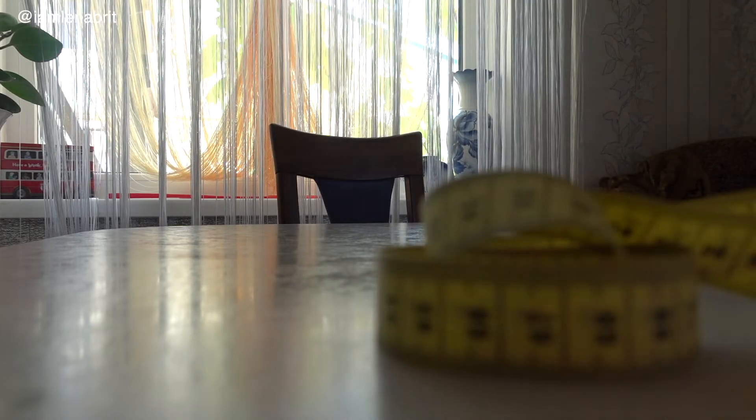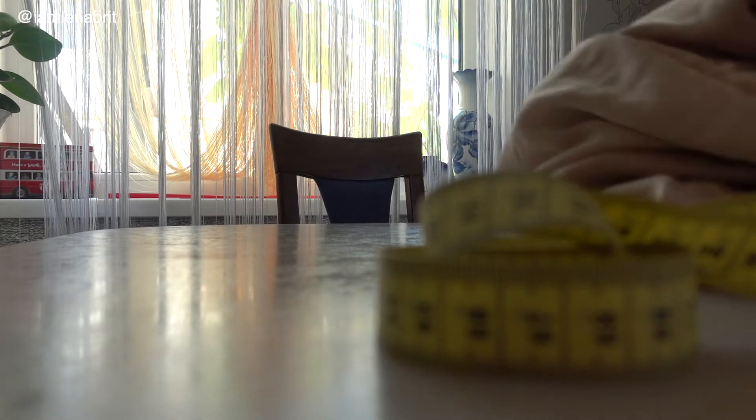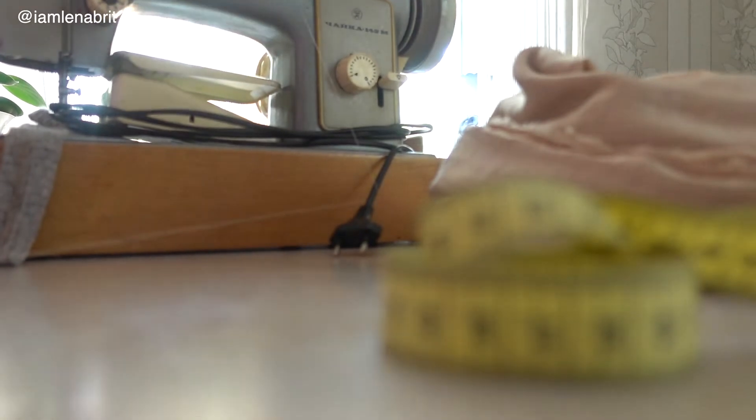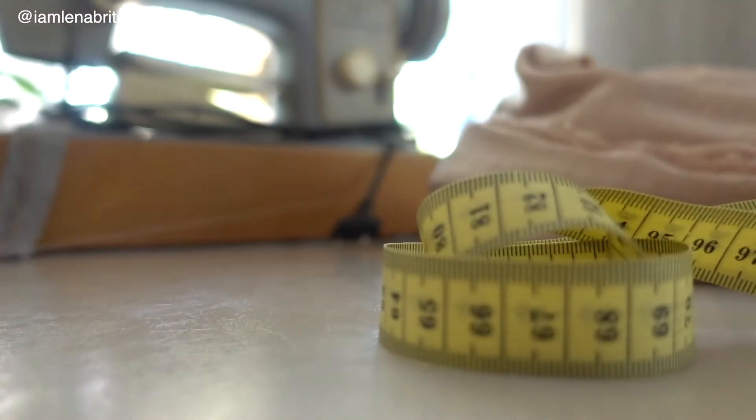In my parents' house there is no modern sewing machine. This is a machine from Soviet Union — a heavy machine for no heavy sewing.